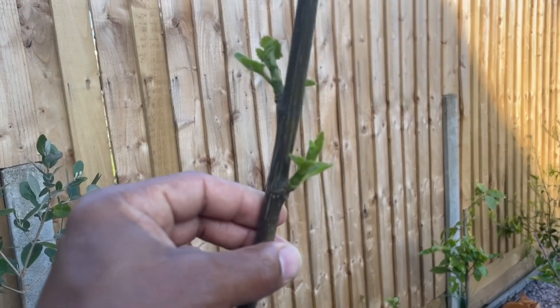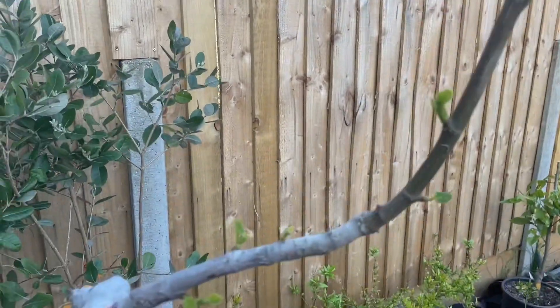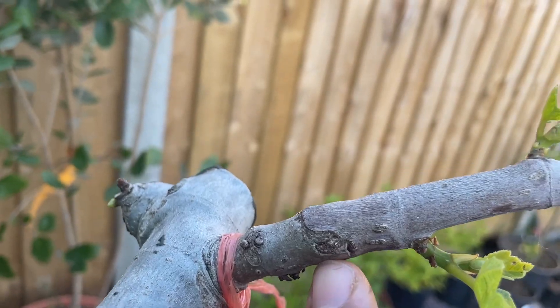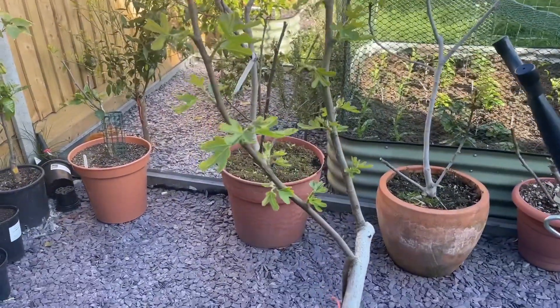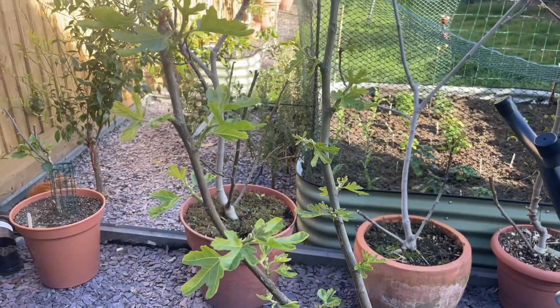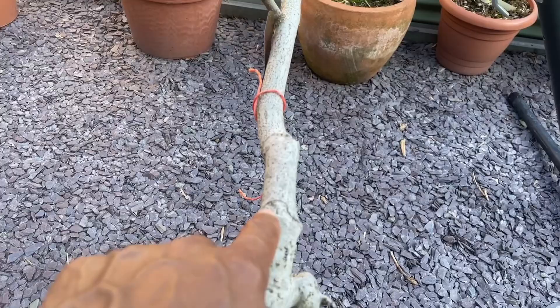We have another graft here doing really well — this is the Codota, pushing out lots of new growth. I'll show you the graft union just over here. Then we have another graft with a different leaf pattern — two branches — that is the Dalmaty. You can see the graft union again over here.